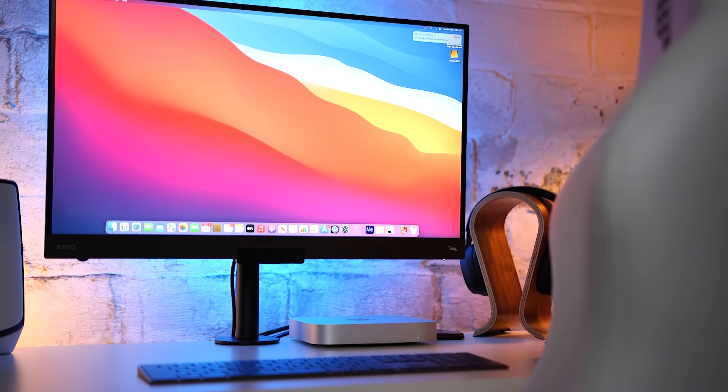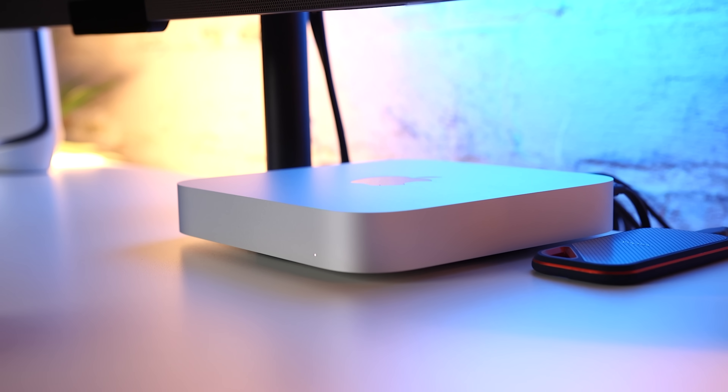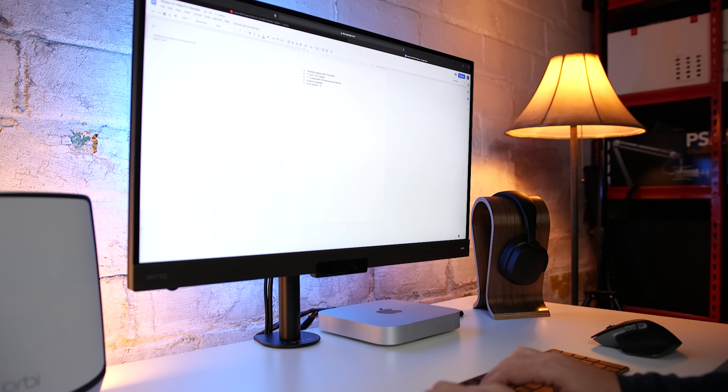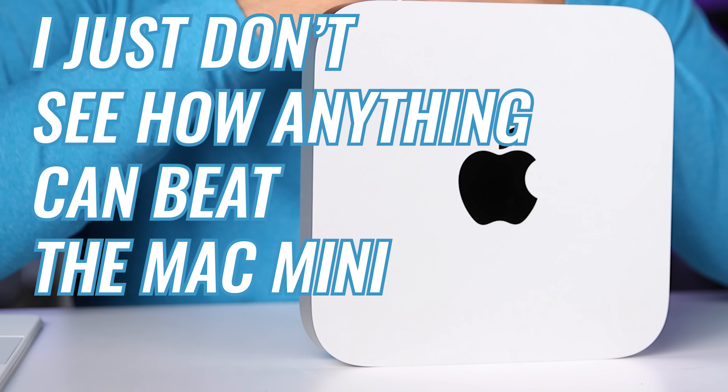Ultimately, I think it's really hard to argue with the M1 Mac Mini being the best value desktop on the market. If you're looking for a productivity machine, if you're a student, a creator, or just looking for a great all-around small and powerful desktop, when you look at what you get for the money, I just don't see how anything can beat the Mac Mini right now. Let me know in the comments if you agree or if you would choose something else. Remember that I have links to all the products I talked about in the description. Buy it nice, or buy it twice. Good luck, and see you soon.